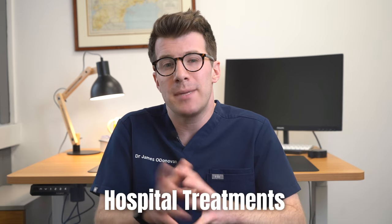Now let's discuss hospital treatment, because in some cases, if all home treatment options haven't worked, you might need treatment in hospital.